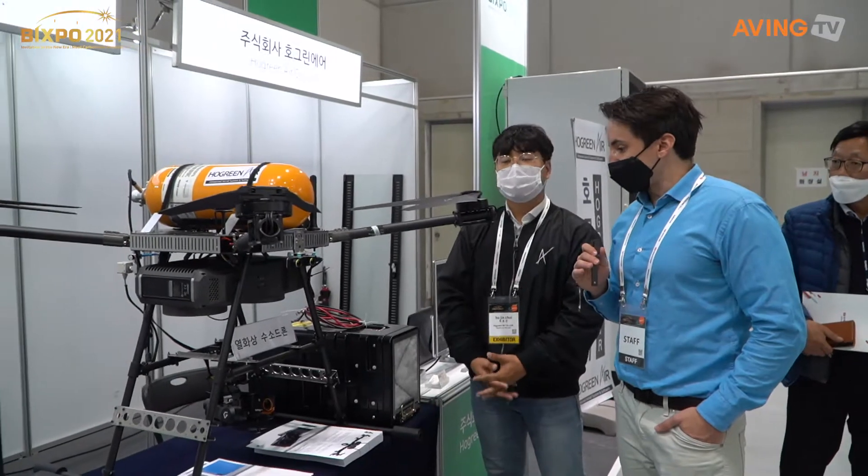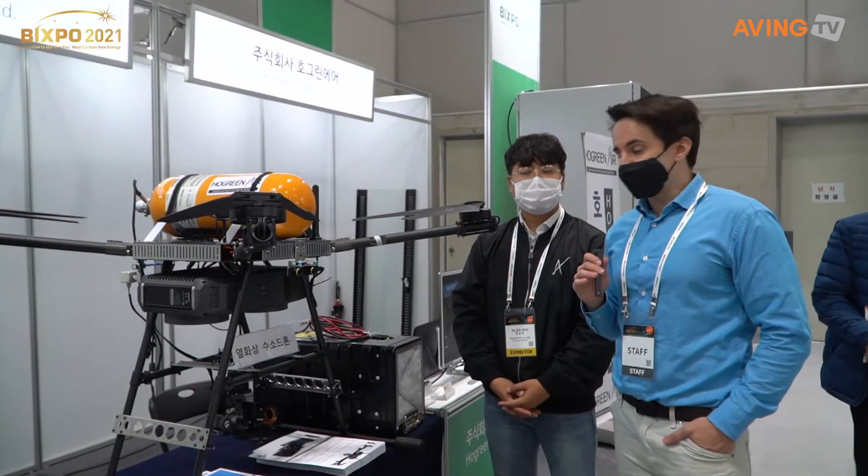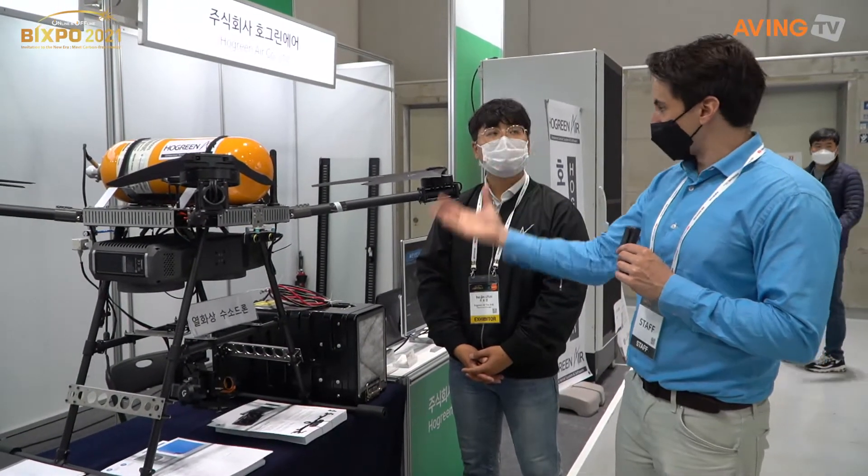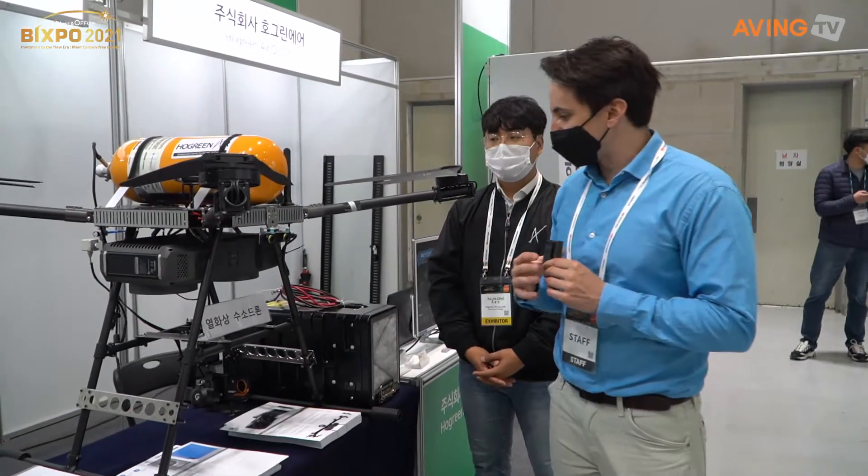So up to 10 kilograms, and you're going to be flying between an hour and a half to two hours. This particular one is a thermal imaging drone, and thermal imaging cameras are attached to it as well.